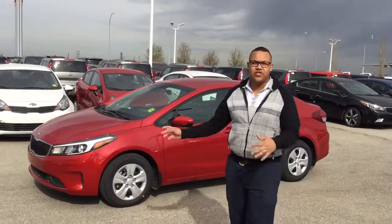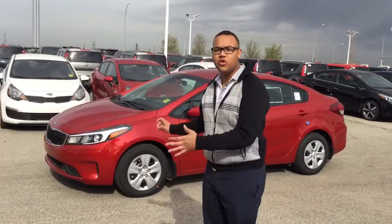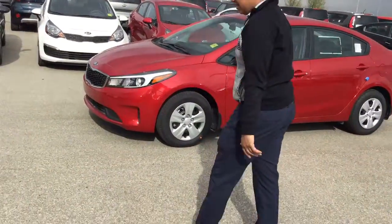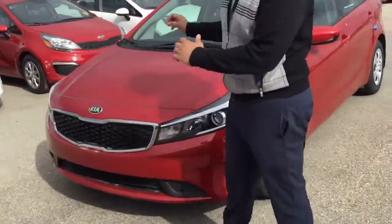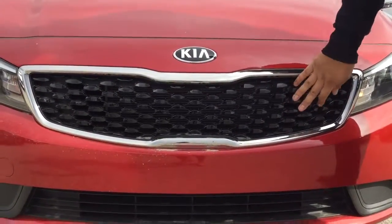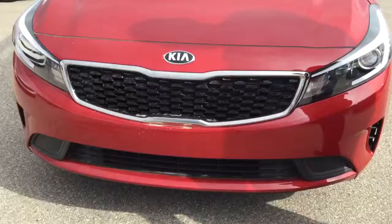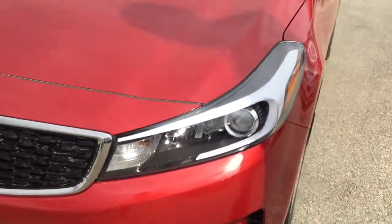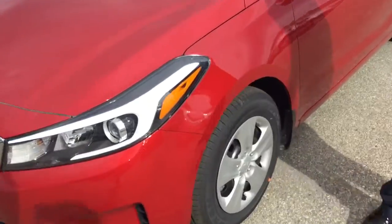Hey there, Scott here at Sherwood Kia. This is the 2017 Forte LX. As promised, bringing you up front here. This is the Firefly Red color, but you still get the black Kia signature grille — very, very nice. You get projector headlights as well, with white accents.